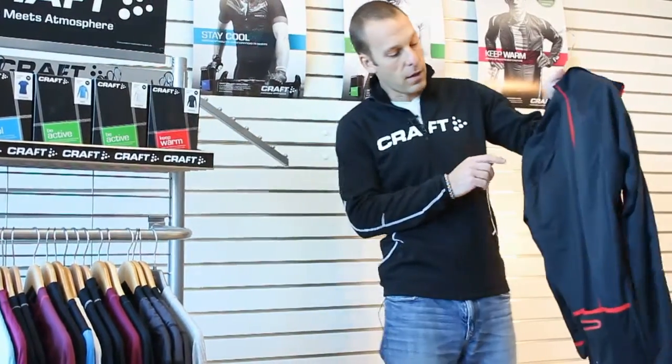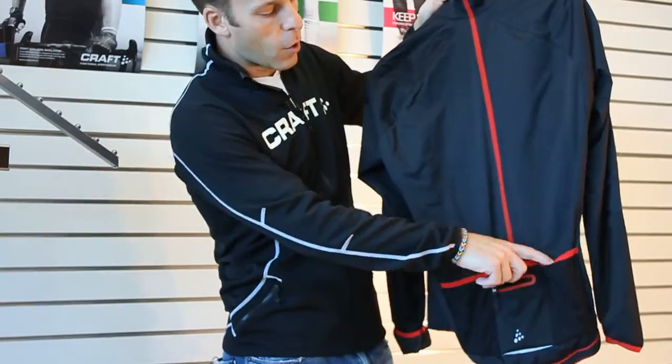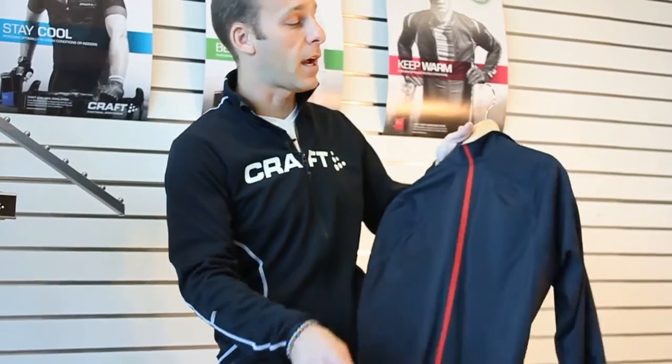Lots of reflectivity throughout the garment. Four rear pockets — three open and one full-zip pocket with a silicone grip on the bottom — to help keep that jacket in place.